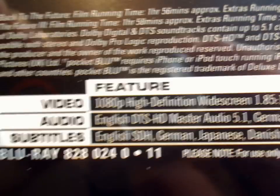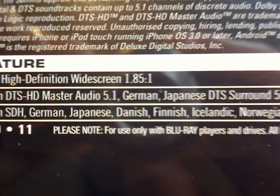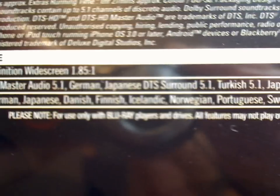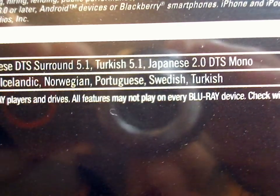Officially, this Blu-ray pack has these audio and subtitle options. But maybe it has more languages — I don't know.